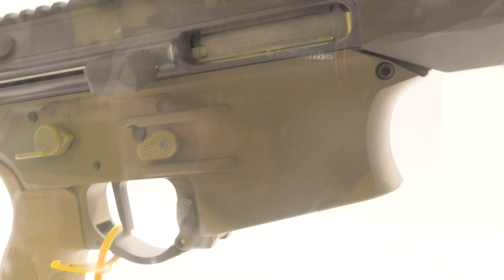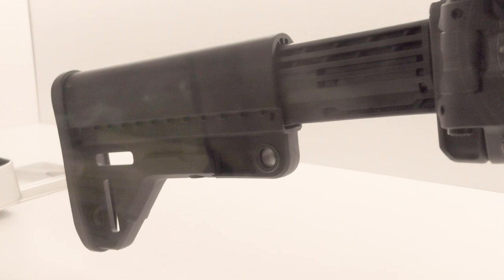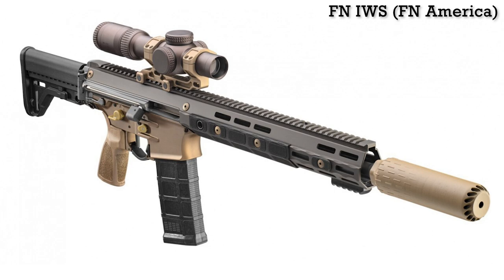Interestingly, throughout its description of the desired weapon characteristics, the BAA uses the Colt Canada C8 SFW as a reference point for overall length and felt recoil, also noting that reliability, durability, and safety of the LICC IWS shall be equal to or better than the Colt Canada C8 SFW with a 14.5-inch barrel.